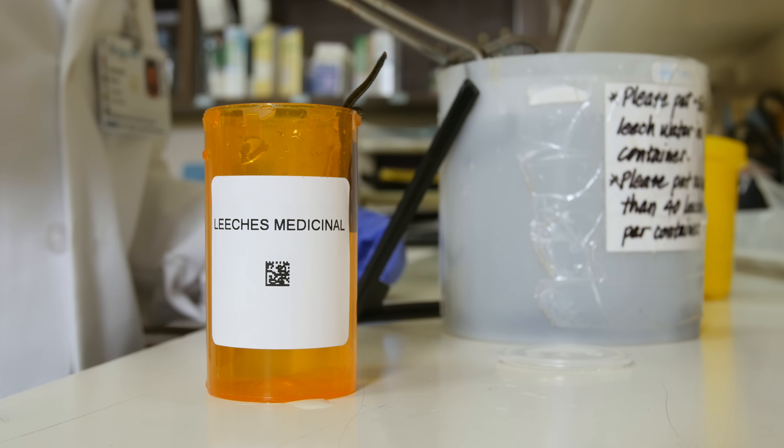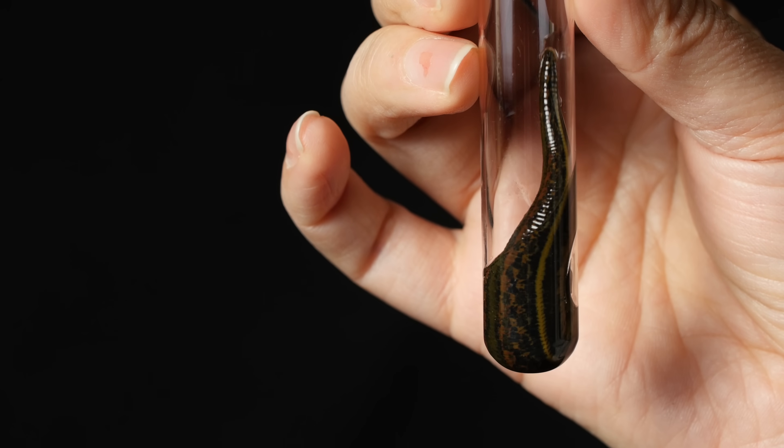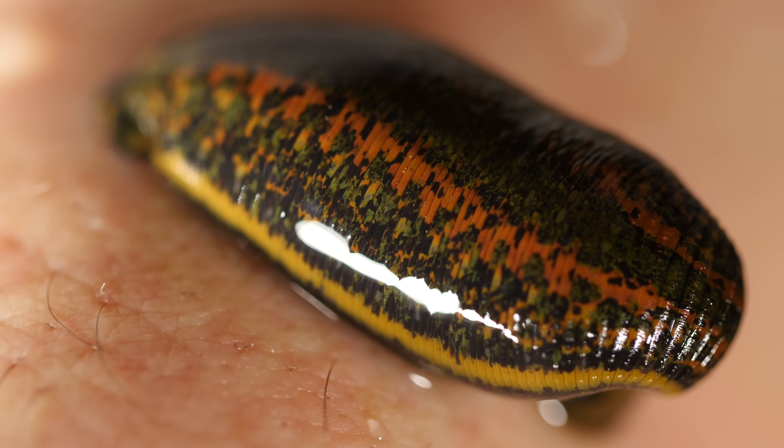Doctors literally prescribe leeches to help a patient recover. The medicine has changed, but the tool — it's the same. The leech, continuing its creepy, though sometimes helpful, relationship with us.